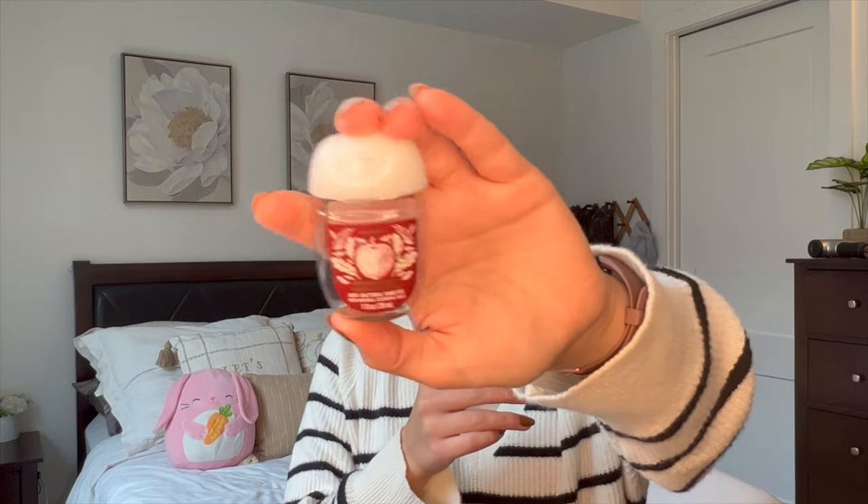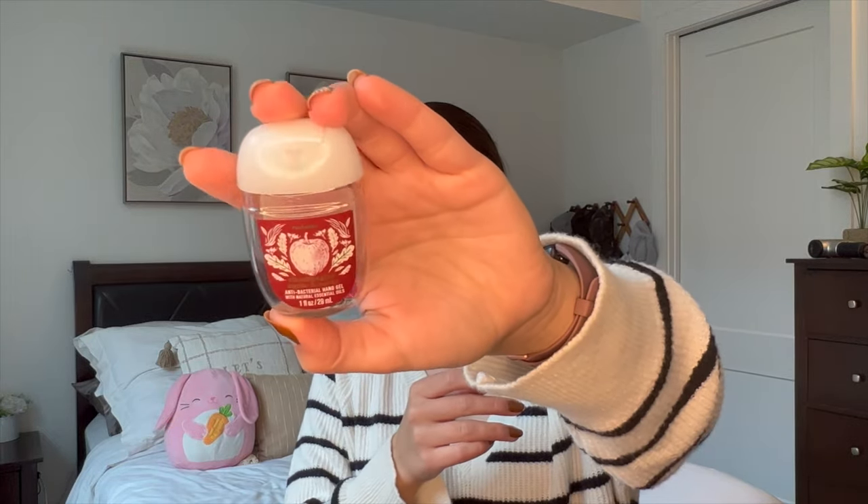I also finished this Bath & Body Works Champagne Apple & Honey pocket bag. Really nice. I love this scent in all forms, so that was a nice one to finish.